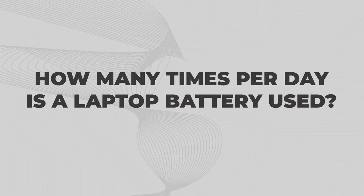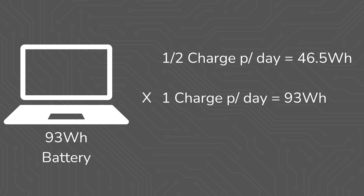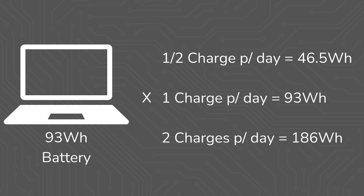How many times per day is a laptop battery used? If I'm charging my laptop overnight, using it and draining it to zero, and then recharging it again the following night, the computer is using 93 watt hours throughout the day and then taking 93 watt hours to recharge every night from the battery bank in our off-grid system. If you're using only 50% of the battery, the math is the same — just half. And if you're using the battery, recharging, using the battery, and recharging again every day, multiply the full battery capacity by however many times you fully recharge it to get daily consumption.